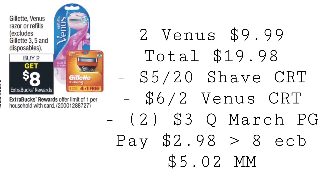Gillette and Venus is back again on a promotion. It's not as good as this current week, but it is still a great deal. They're going to be buy two, get an $8 extra buck. Pick up two of the Venus for $9.99, totaling $19.98. Use a five off 20 shave CRT, a $6 off two Venus CRT, and two $3 coupons from the March P&G. You're going to end up paying $2.98, getting back $8 in extra bucks, making this a $5.02 moneymaker.